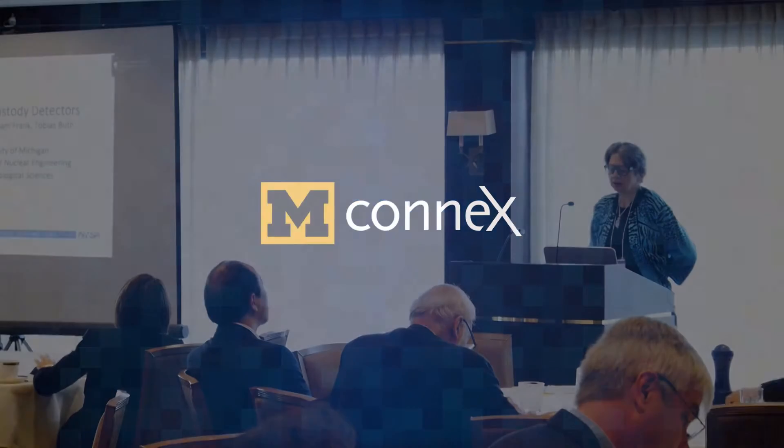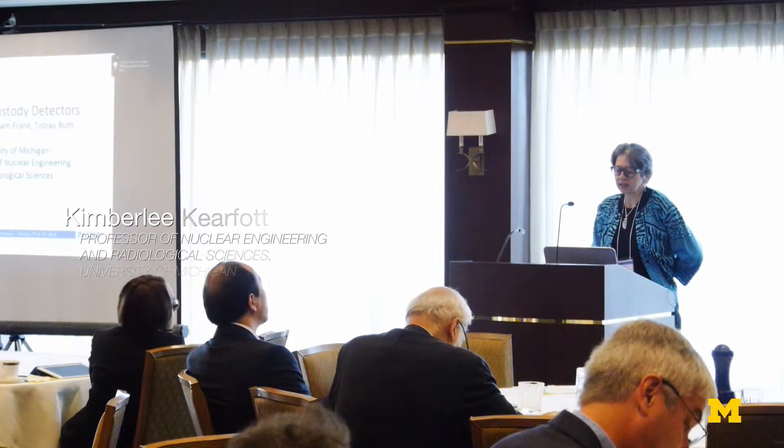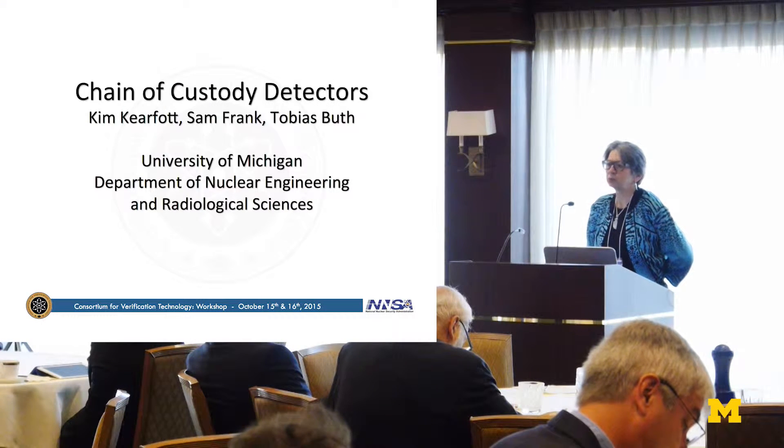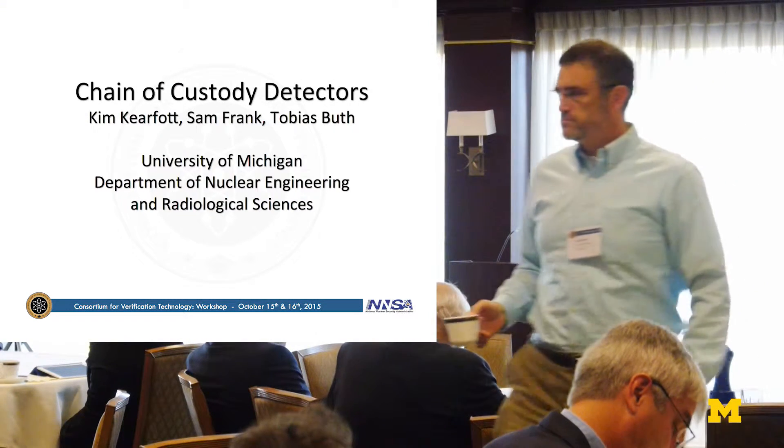I'd like to talk about the chain of custody detectors that I'm working on. I'd like to thank Sam Frank and Tobias Booth, who are the two students who helped me in the preparation of this talk.